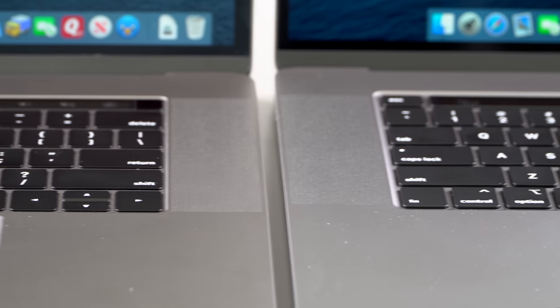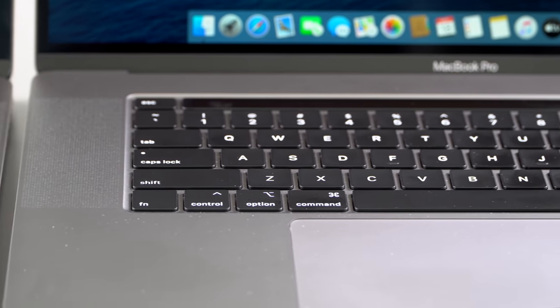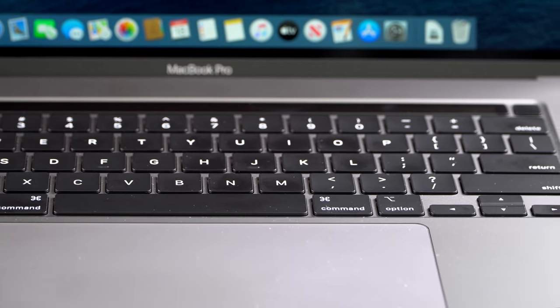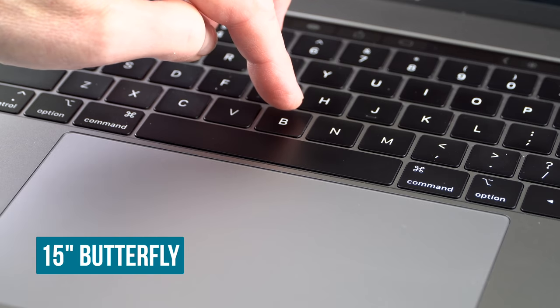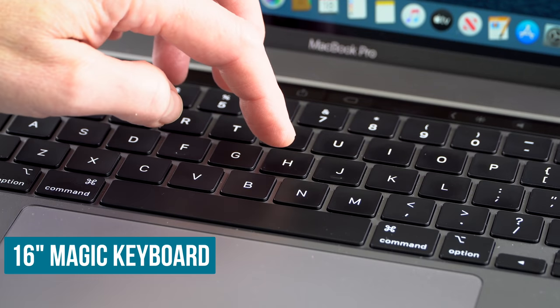The butterfly keyboard had about 0.7 millimeters of travel. This has one millimeter, so it's still pretty short. For people like me who really appreciate ThinkPad keyboards with more travel, you're still not going to get that here. But you do get a lot of the crispness. They've also tuned the key so that when you go through the keystroke, it goes further before it actuates, so it feels like there's more motion and it's not harsh on your fingers.